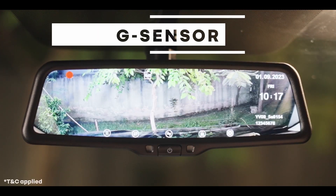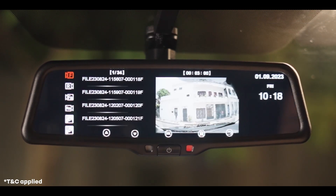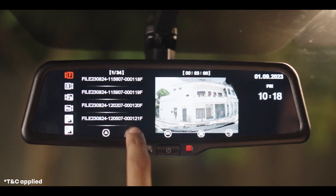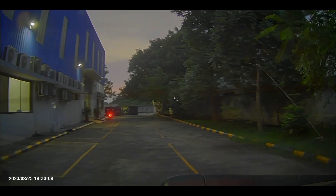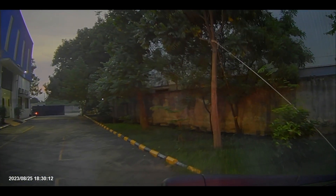Once memory is full, the G-Sensor senses sudden braking or acceleration to detect a possible collision or impact. In such a case, the video files will be saved as event files, which are not deleted automatically. When the user engages the reverse gear, the reverse camera will be activated and will show the view on the smart mirror monitor.